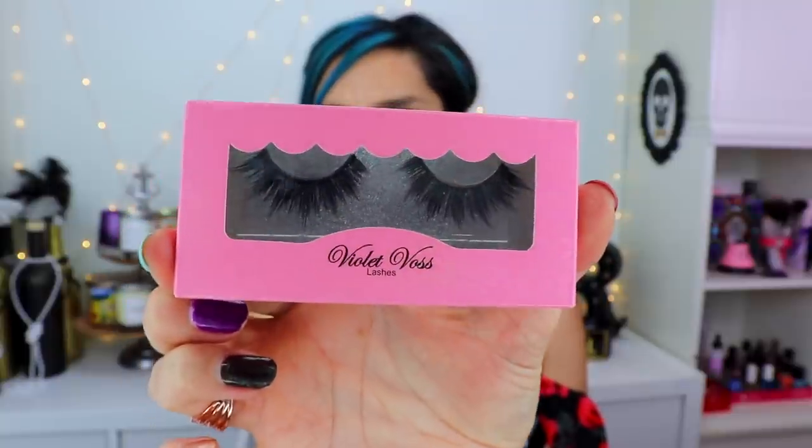I got these at Target! I was so excited because Marlena had posted that Makeup Geek was now at Target. When I went, I also saw they had Violet Voss lashes, which I'd never tried before. Look at these — aren't they gorgeous? I cannot wait to wear these. They only had about three different styles but I only got one.